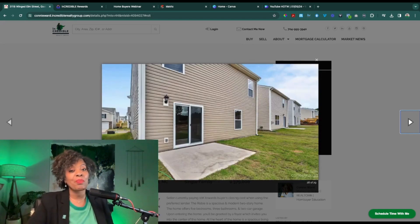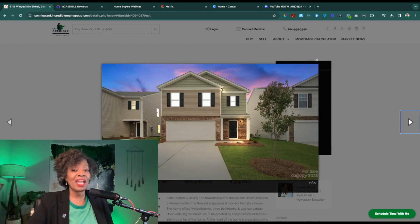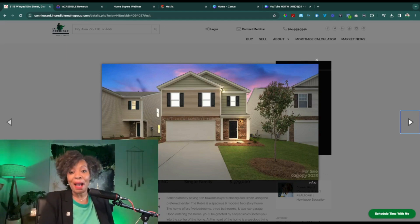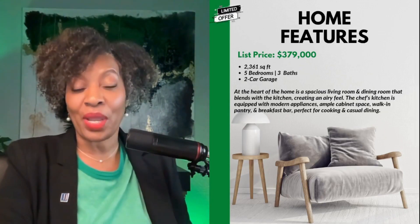Laundry is located on the upper level as well. Here's a view of the patio on this particular home, and that will conclude our little tour. Now, if you want to see this home in person, just click that button and schedule time with me. We can go on a VIP tour and there are some great incentives I want to talk to you about, but let's do a quick recap.